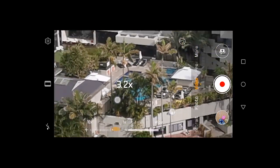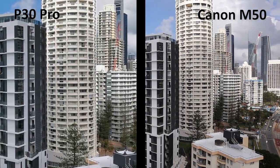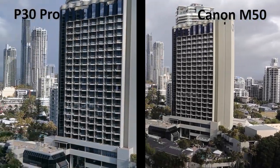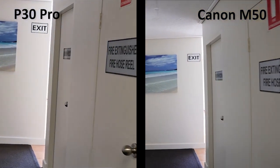It also comes with a wide lens, which is actually awesome and not terribly fish-eyed. Now let's do a real-world test and comparison. This is the P30 Pro compared to my Canon M50 with its standard 15-45mm lens. Notice the P30 is naturally zoomed in more, but in darker environments like this hallway, the P30 really brought out the color compared to the Canon.